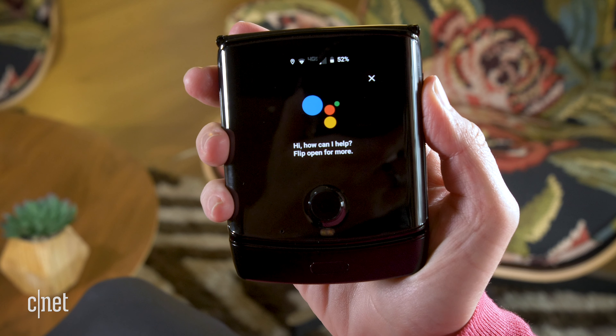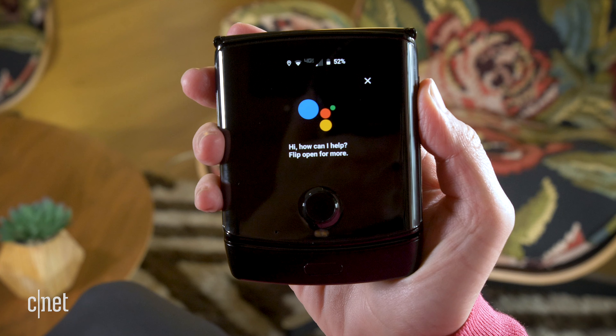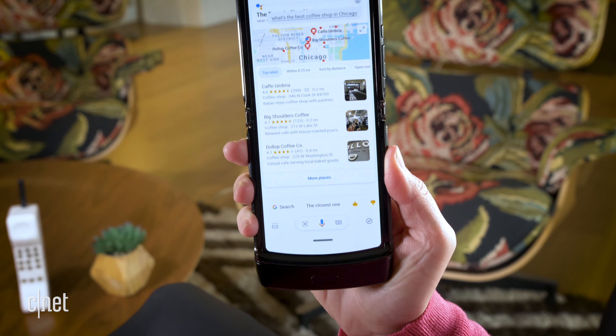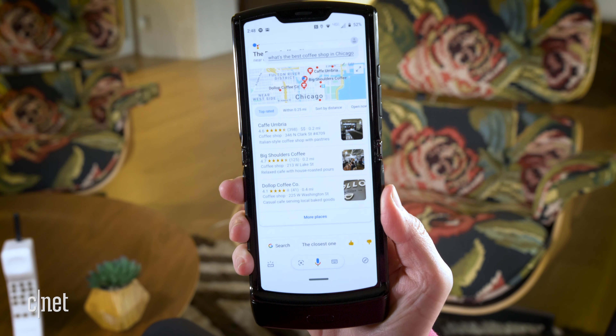We've included what we call a quick view display on the outside, so you have quick access to notifications, you can interact with them, and you can use voice commands to interact with your assistant.